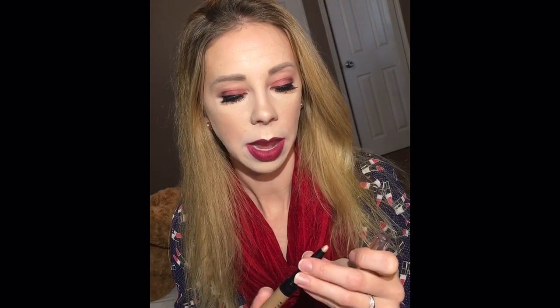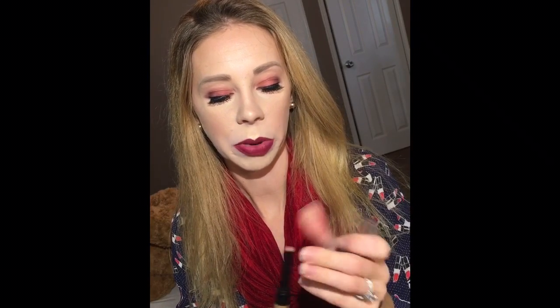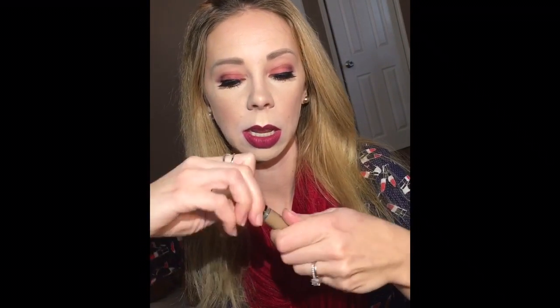For my brows I tried the Physicians Formula Brow Fiber and Highlighter Duo. When I took the cap off, this entire piece came right out — that's not great. If the product is coming apart when you first open it, that's not a great sign. But it is a nice shimmery color for under your brows. I wasn't sure if the fibers would stick to my natural brows, but they actually do. They make your brows look fuller. You can't actually see them on there, but my brows are thicker, fuller, and darker. There is a little bit of fallout, so just dust away whatever falls below your eyes.